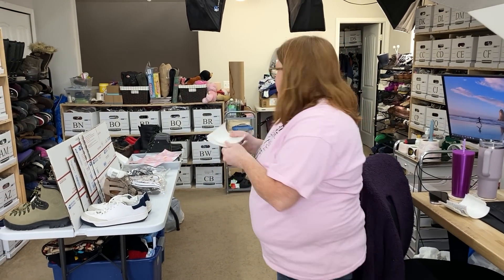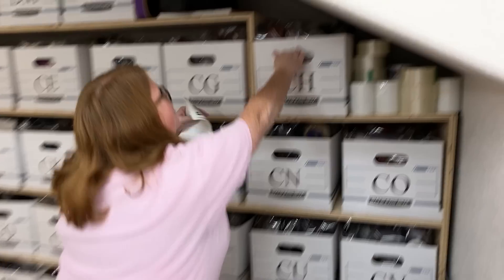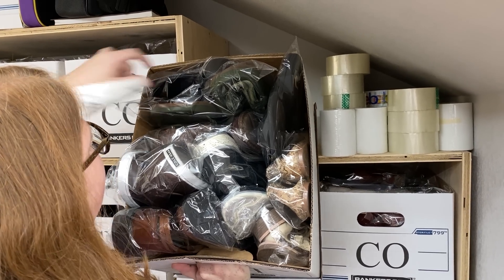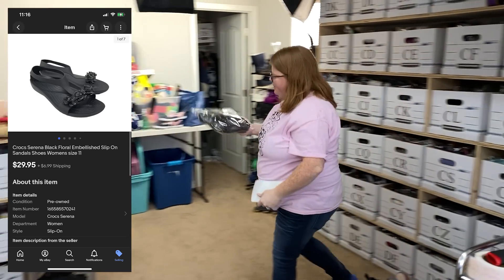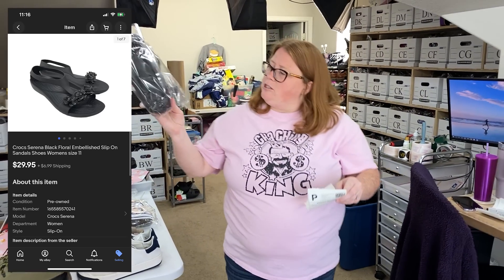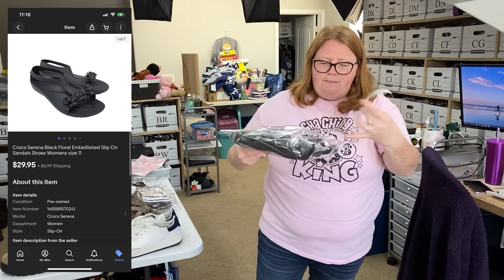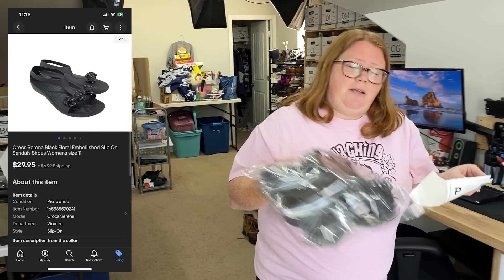Crocs in a box! These actually sold within a day. They are Crocs — called the Serena sandal. They have like a floral accent. Bought for $7.99, sold for $29.95 plus shipping. Those are under a pound going in a mailer, but they're kind of large — I think they're a women's 11, so they don't really fit in a normal 10-by-13.